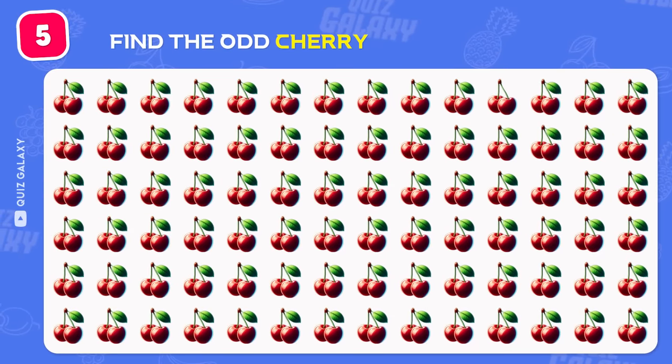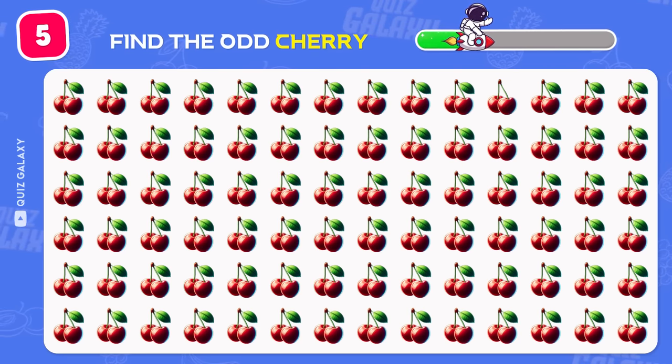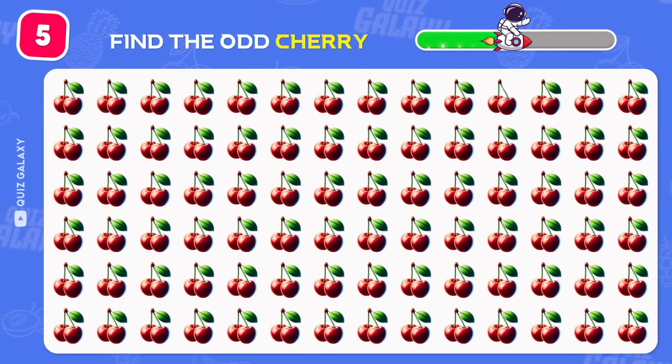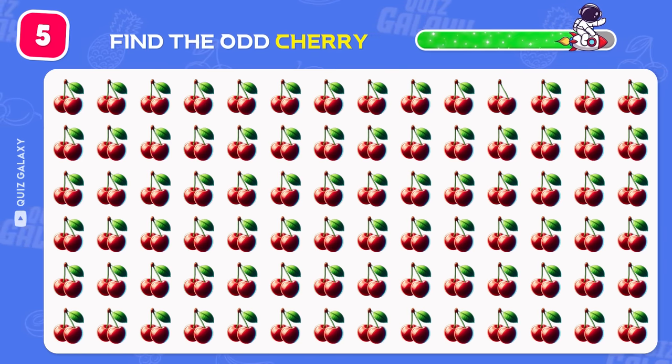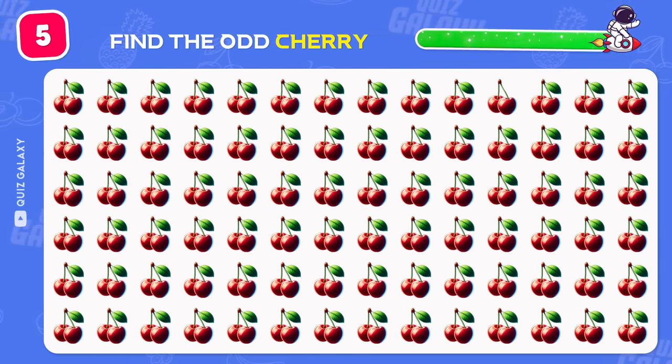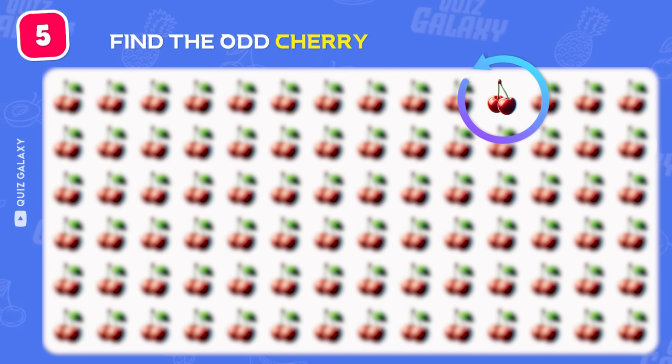Woah! So many cherries! Can you find the odd one? Well done! The odd one is in the first row!